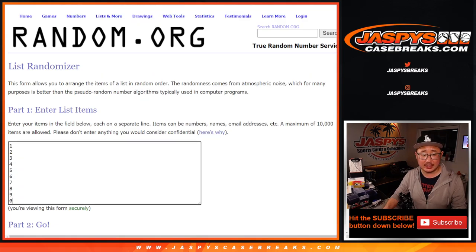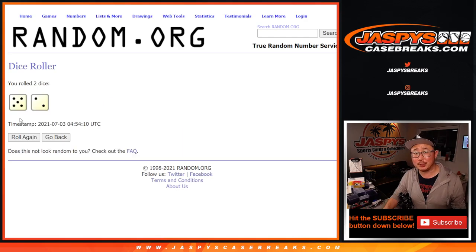Thank you to this group here for making this happen. There are the numbers there. Let's roll it, let's randomize it.